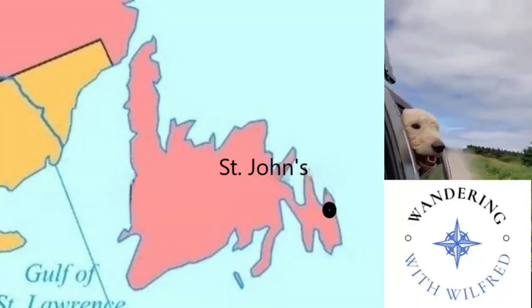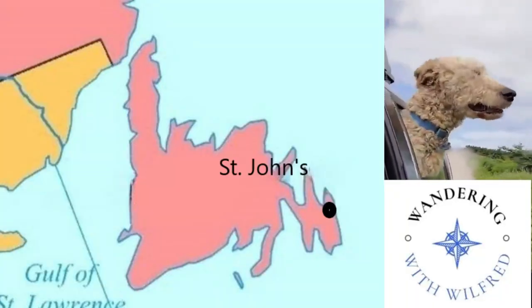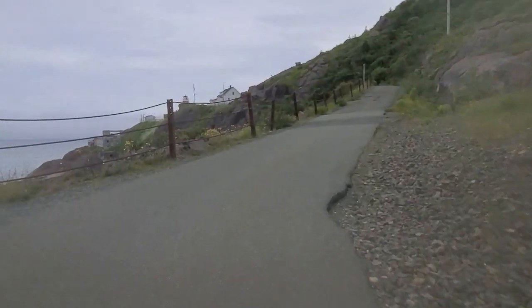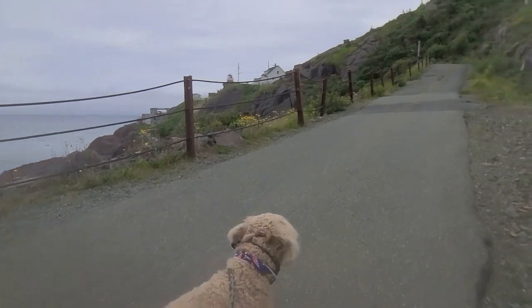Hello, and welcome back to Wandering with Wilfred. I am your host, Wilfred. And today, we will be wandering through Fort Amherst Lighthouse in St. John's, Newfoundland and Labrador.